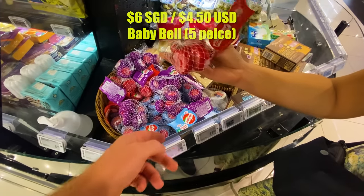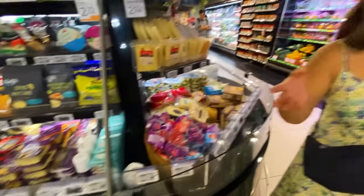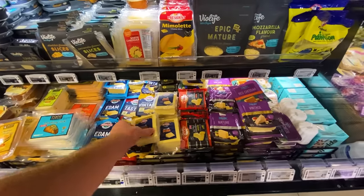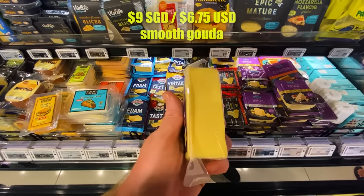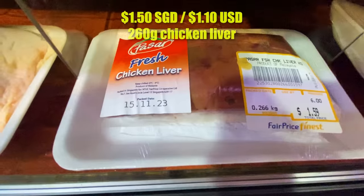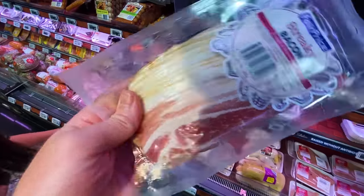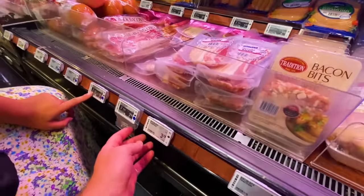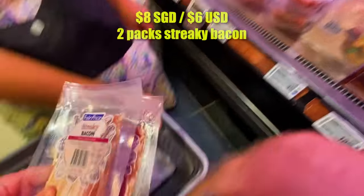The Babybel only gets you five pieces, which is kind of expensive — but in Canada it's also expensive, probably even more. Then here's the less artisanal, more standard-issue cheese blocks. Smooth Gouda at $9 — still not too cheap, although it is bigger. And they even have streaky bacon, product of the Netherlands — it looks like the bacon I'm familiar with. $8 for two packs of streaky bacon, pretty good actually.